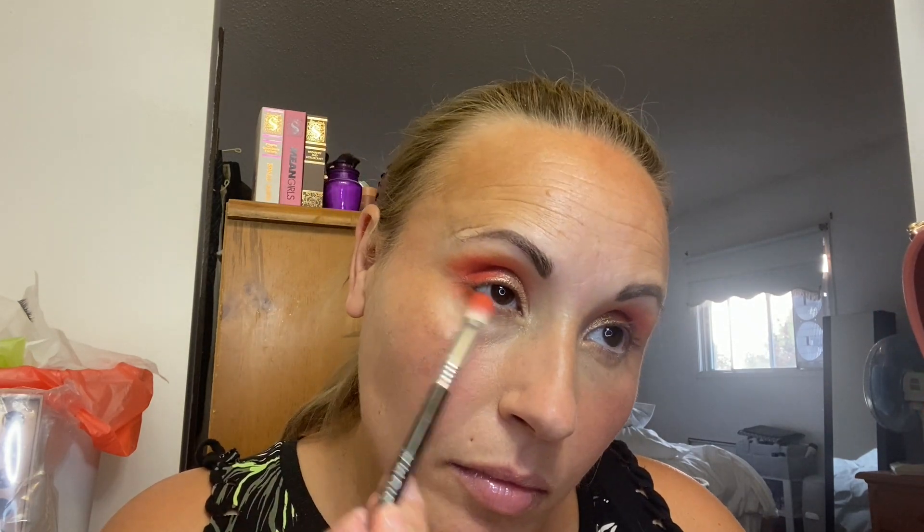So after I'm done with shadow, I ended up going in with the lower lash line to define the eye. I'm using the same brush that I had that dark orange shadow on, and I just put it down a little bit on the outside corner to kind of give my eyes some definition.